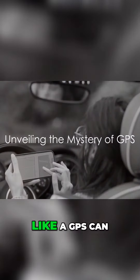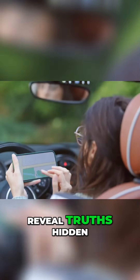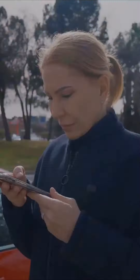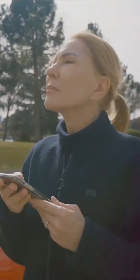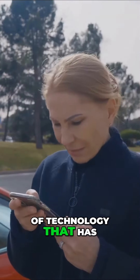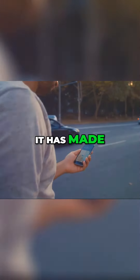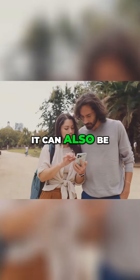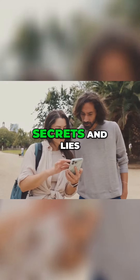Have you ever wondered how a simple device like a GPS can reveal truths hidden beneath layers of deceit? Today we are about to delve into that mystery. GPS, short for Global Positioning System, is a fascinating piece of technology that has revolutionized our lives. It has made navigating unfamiliar territories a breeze. But did you know it can also be a tool for unveiling secrets and lies?